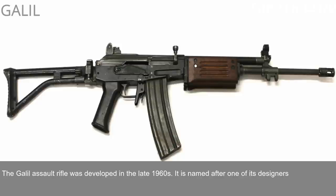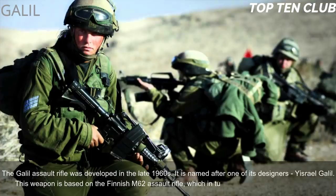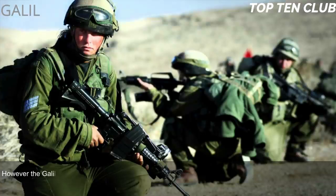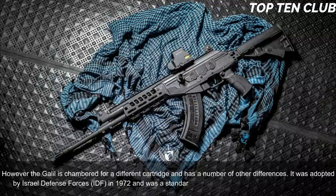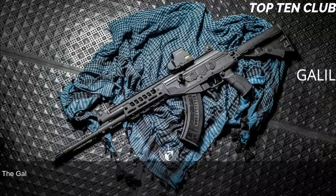Number 6: Galil, Israel. The Galil assault rifle was developed in the late 1960s and named after one of its designers, Yisrael Galil. It is based on the Finnish M62 assault rifle, which is itself a clone of the Soviet AK-47, though the Galil is chambered for a different cartridge and has a number of other differences. It was adopted by the Israel Defense Forces (IDF) in 1972 and was a standard-issue infantry weapon until the early 1990s.